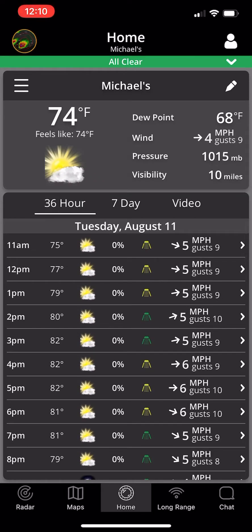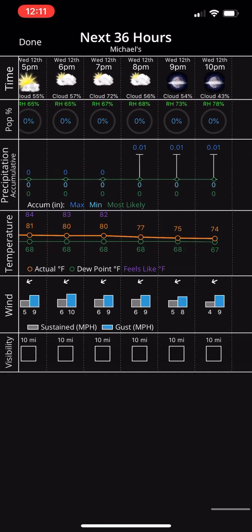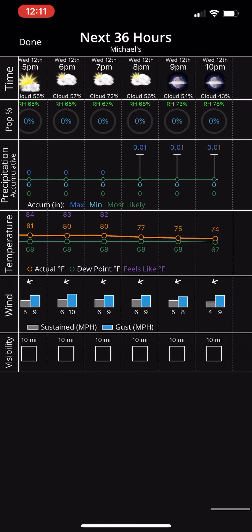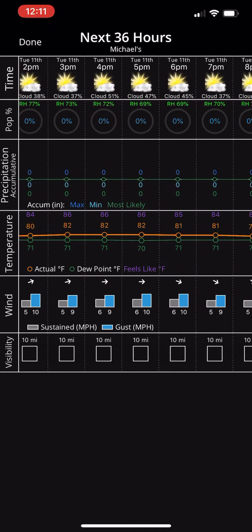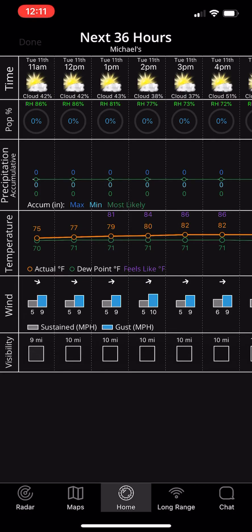We've had people ask if we could put precipitation forecasts on the 36-hour forecast — we do. All you have to do is click on it and go to a different screen. In this particular location, there is no precipitation really forecasted. This is presenting precipitation to you in ranges: the minimum amount, the maximum, and the most likely. We're able to do that by using ensemble models — multiple computer models that no other app or service can offer you.